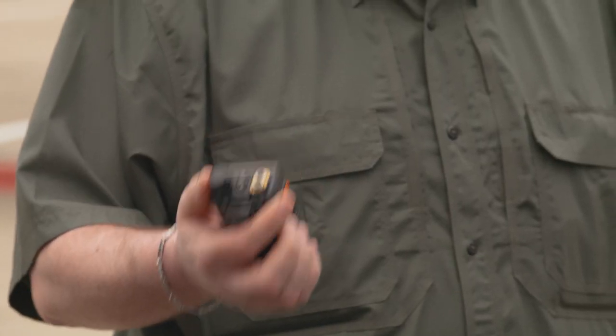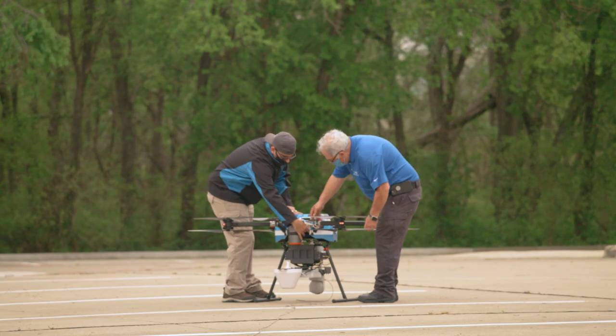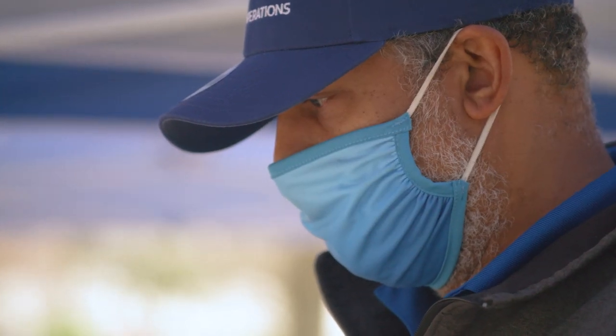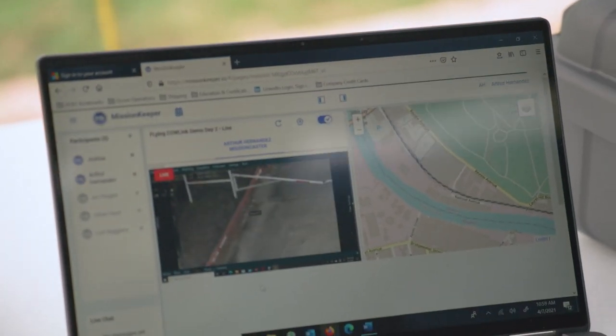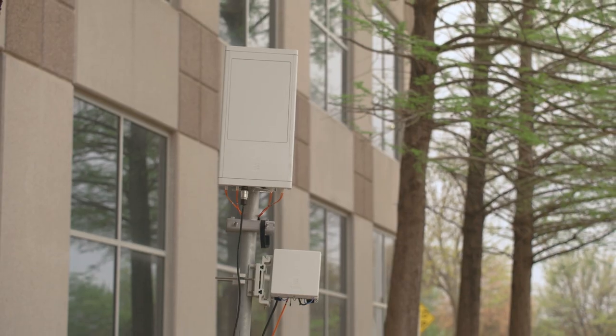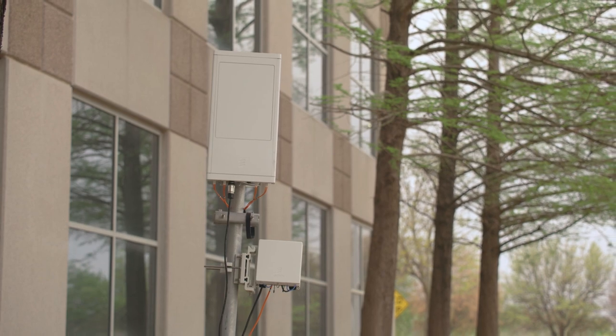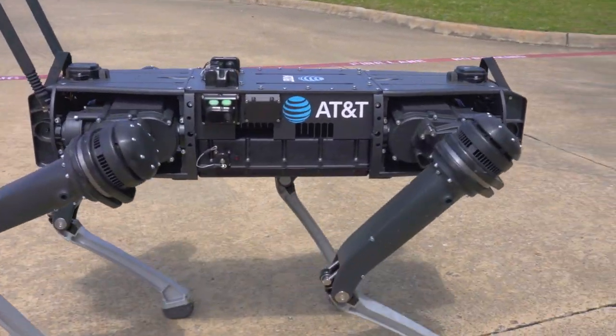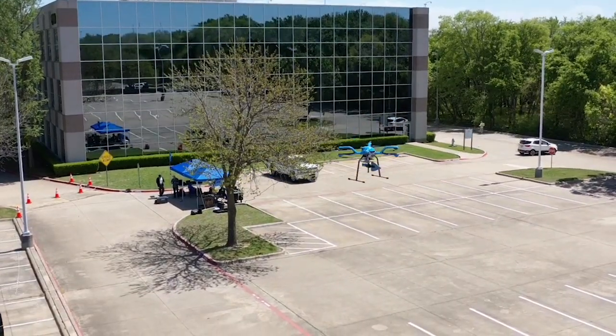Each vendor here is coming with some really unique and robust technologies that are really exciting on their own. When you integrate that together on the AT&T network, it's amazing. When you have the redundancy of multiple satellite systems providing backhaul, when you have the public network and the private network working together, you have cows and dogs working together — it's amazing when you bring all of this together that the capability becomes available to our customers.